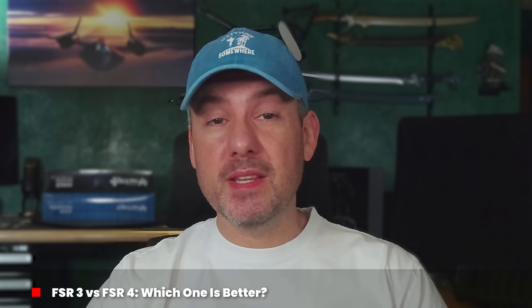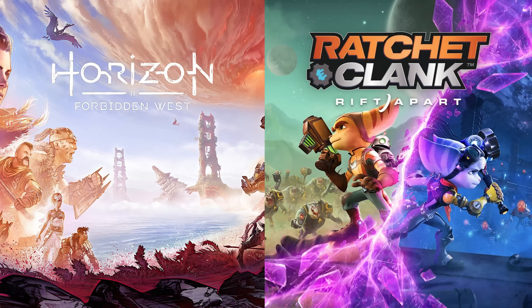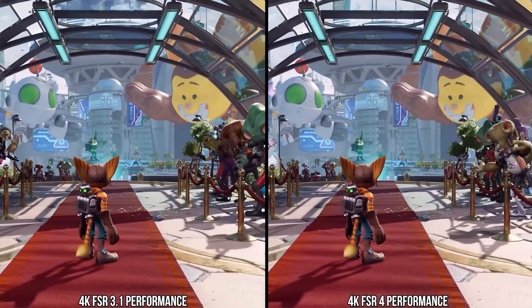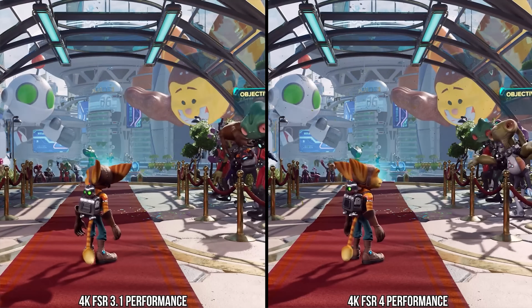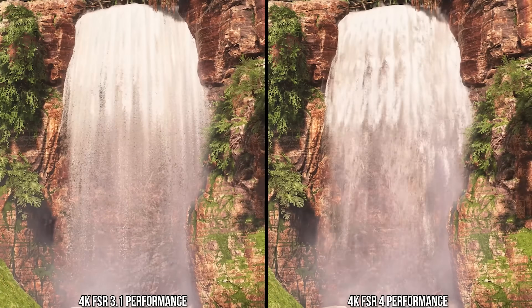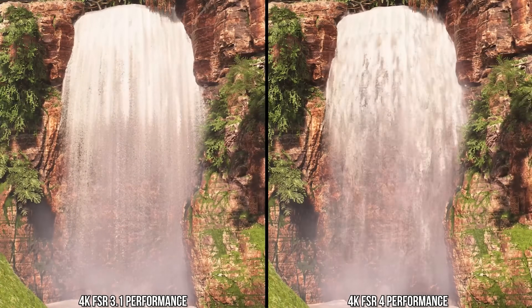So is FSR 4 better than FSR 3? Looking at two modern games, Horizon Forbidden West and Ratchet & Clank Rift Apart, we can answer this question. It becomes immediately apparent that FSR 4 is a far superior implementation of upscaling, fixing virtually all of the issues we saw with FSR 3. For example, a big area where FSR 3 struggled was with ghosting, but as you can see with FSR 4, this has been resolved, with the waterfall now showing the water particles as intended in a much more realistic way.